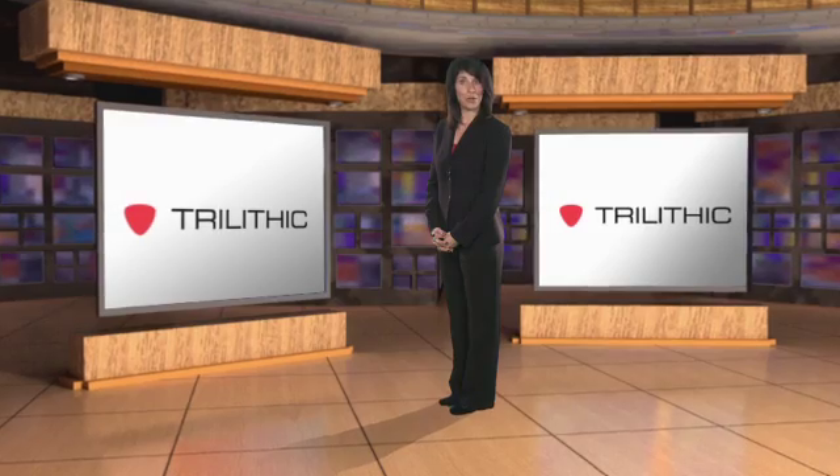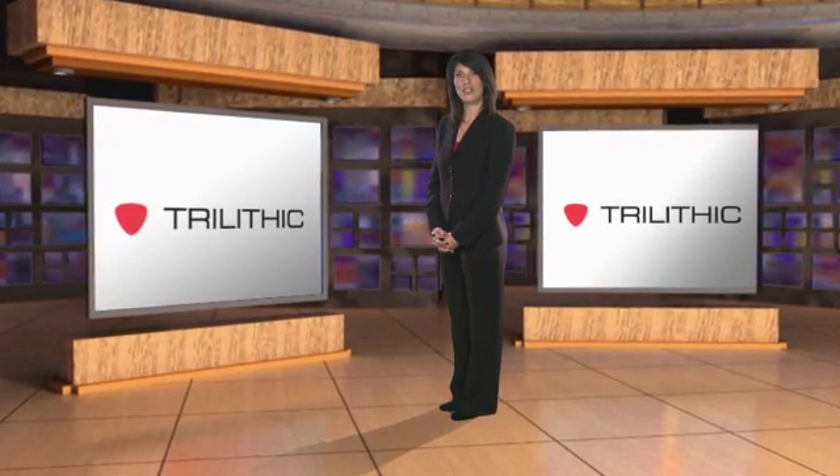Welcome to the Broadband Report, a video news service for broadband engineering professionals. I'm Gia Burns.